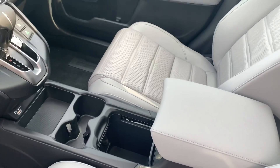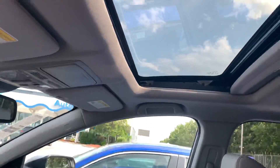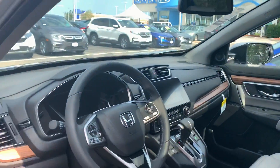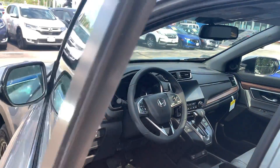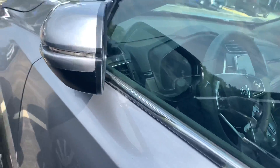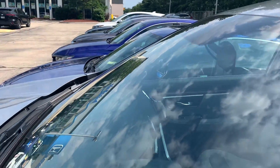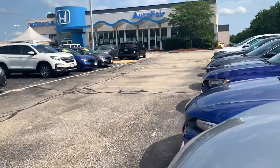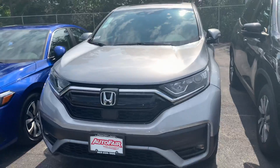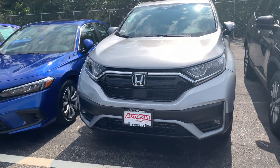Middle console area. And last but not least, you also have a sunroof in the vehicle. Well, if you have any questions or if you'd like to come down and check out the vehicle in person and take a test drive, please feel free to reach out to me. Again, my name is Nicole and my phone number is 603-552-8429. Thank you so much and I hope you're having a great day.